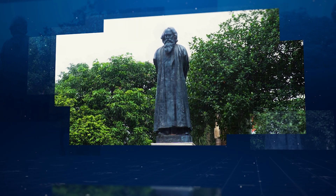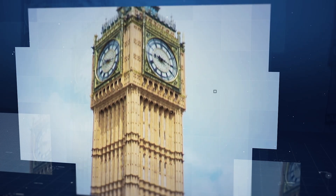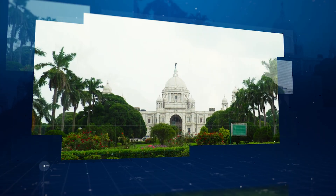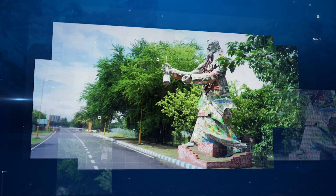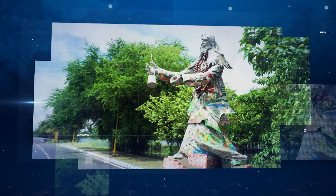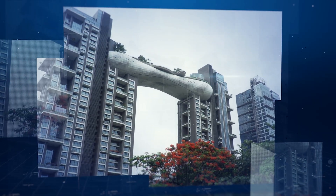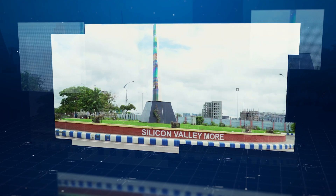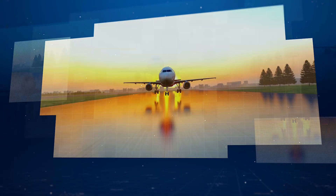Kolkata, the city of joy — from the soulful strains of its Tagore-esque melodies to the vibrant brushstrokes of its art — has long been a city of profound heritage. Today, that same spirit of creativity fuels a new revolution, as industry giants choose this very soil to spearhead technological advancements and redefine the future.